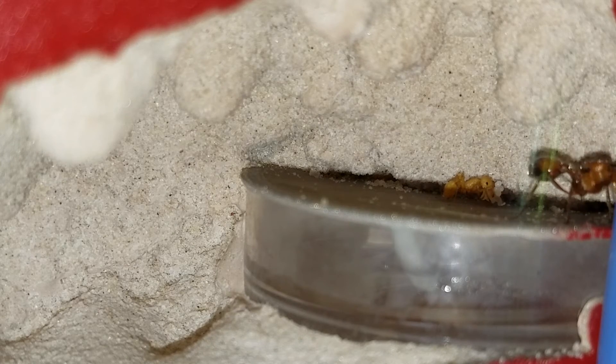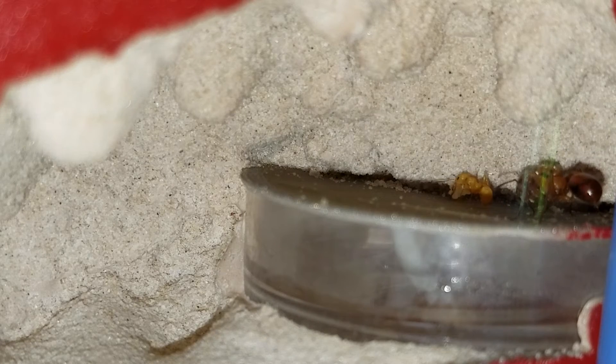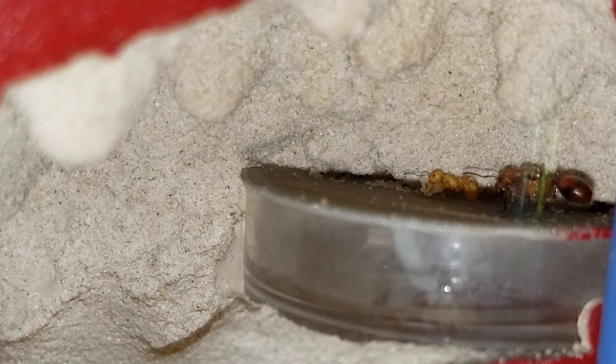Test tube setups — I'm pretty much done with test tubes, I think. I just don't find that they're an effective way of starting a colony.